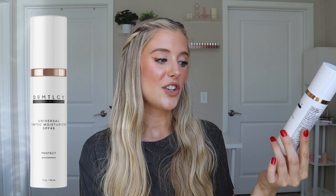Next is the Dermatology Universal Tinted Moisturizer SPF 46. This one has 1.7 ounces of product and retails for $21, which is a great price. I also have a 20% off discount link in the description — no additional cost to you, it just applies at checkout. This is a combination sunscreen with 12% zinc oxide and 7.5% octinoxate, so if that filter irritates your skin this is one to skip.